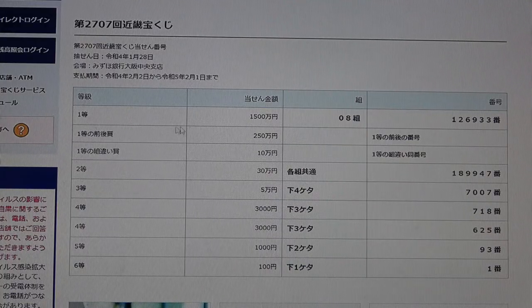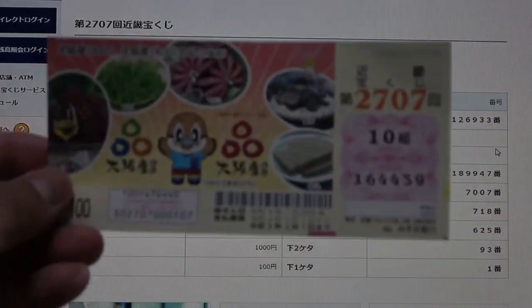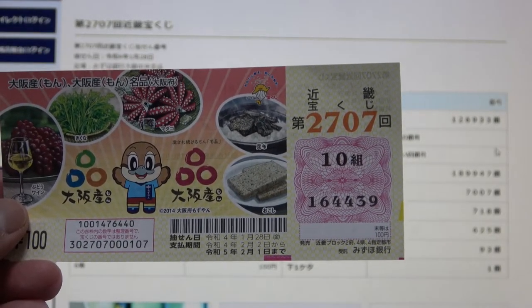To win the jackpot — Sen Go Hyakuman En — you must have grouping number 08 with these exact numbers in the exact order: 1, 2, 6, 9, 3, 3. This is my ticket. I have grouping 10 with numbers 1, 6, 4, 4, 3, 9. No match.